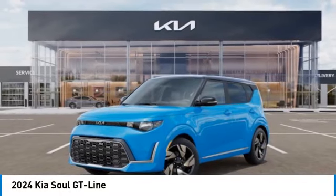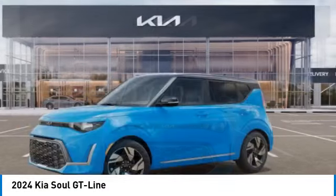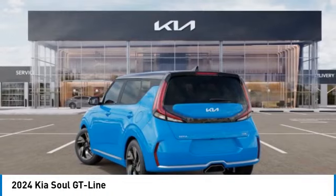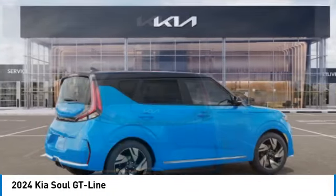Come test drive the 2024 Soul. The Soul is quick and ready with its innovative, catchy style. A sharp, roomy, and well-fitted cabin, and a comprehensive list of safety and fun features. This vehicle has less than 100 miles.